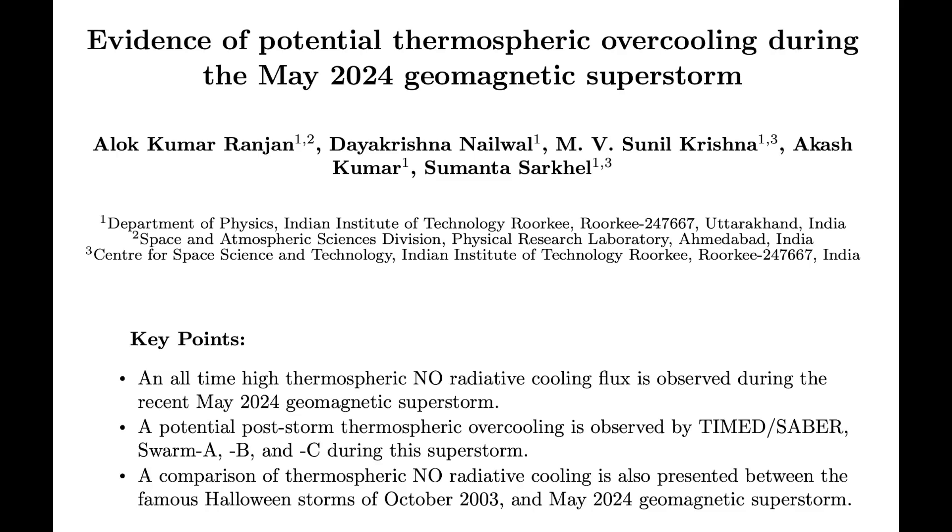Lastly today, looks like there was yet another record Earth effect seen during the May solar superstorm. The thermosphere effects were the strongest ever recorded, even bigger than the October 2003 Halloween solar storms. The problem is that the solar activity during those 2003 storms was 10 to 30 times stronger. The geomagnetic storm effect at Earth was stronger. So why did this weaker event break auroral, particle penetration, and now thermosphere effect records? Because we're in the magnetic pole shift and our planet grows more vulnerable to the sun by the day.